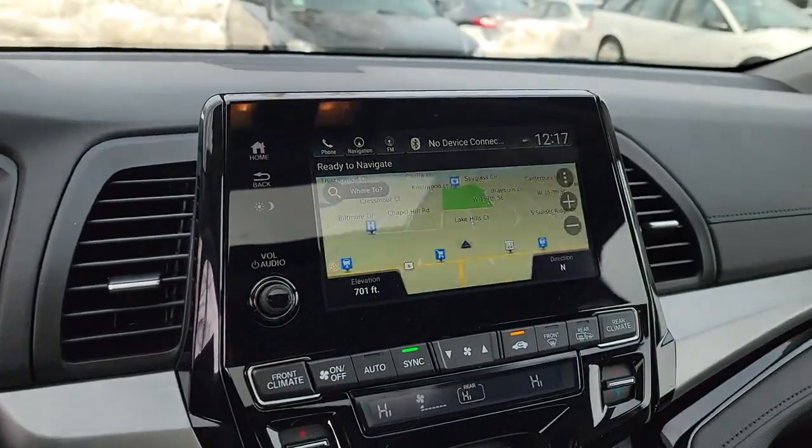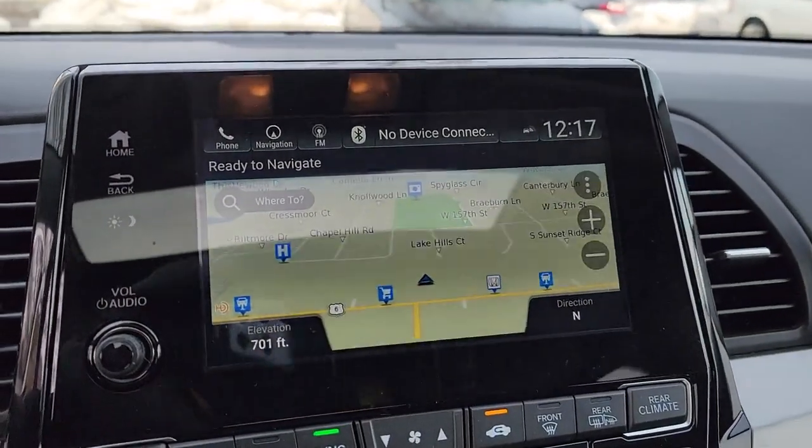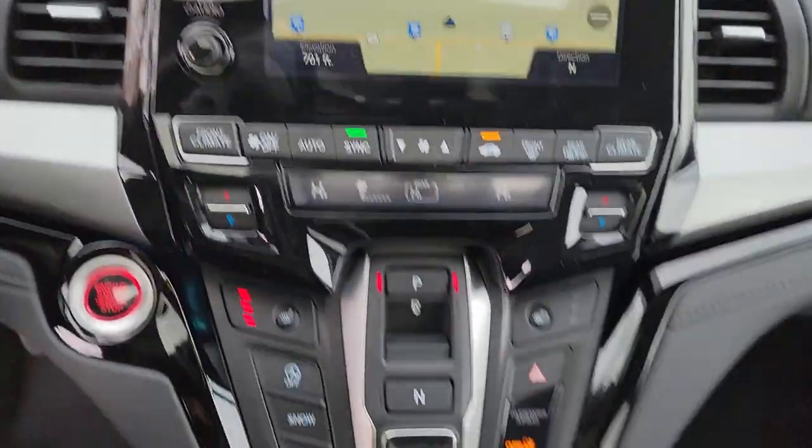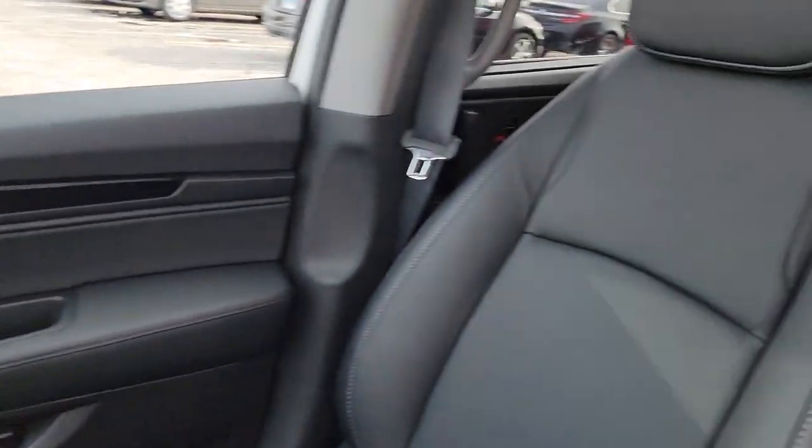Sunroof, power lift gate, electronic stability control, steering wheel audio controls, third row seat, seat memory, trip computer, auxiliary audio input, power windows, bucket seats.